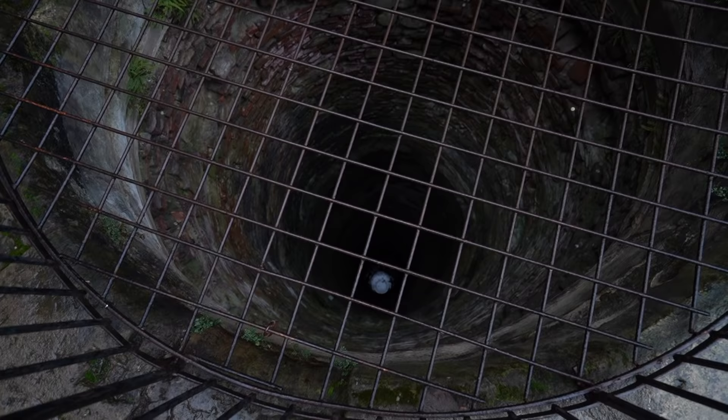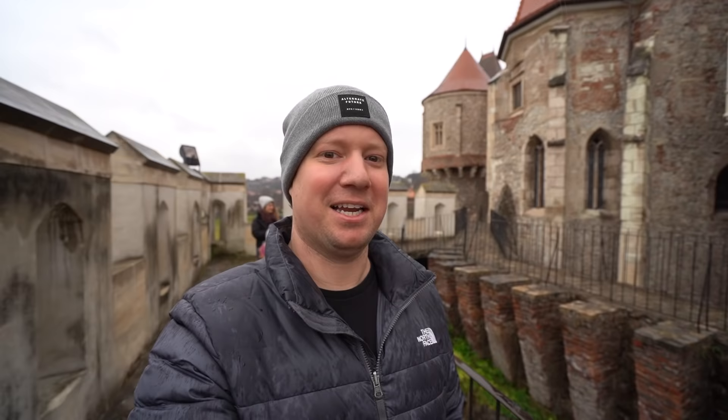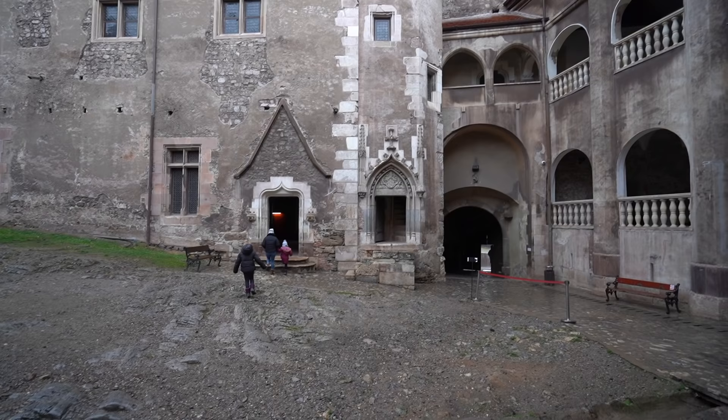It's a very deep well. It was my understanding that this is Dracula's castle — I'd seen videos suggesting this is where Vlad the Impaler lived — but from a quick search it turns out that's not true. That's Bran Castle. We're a little confused about the history, but we will be going to Bran Castle tomorrow.